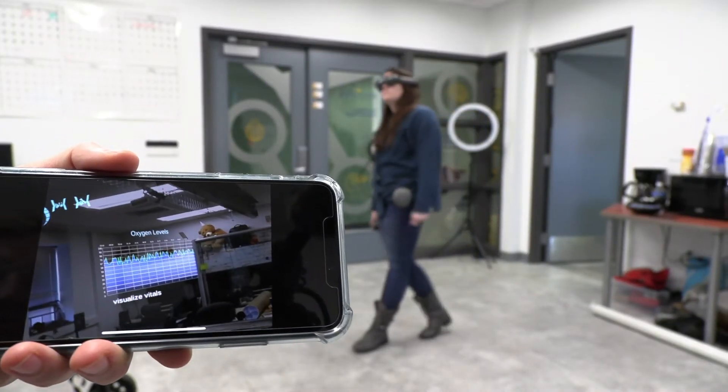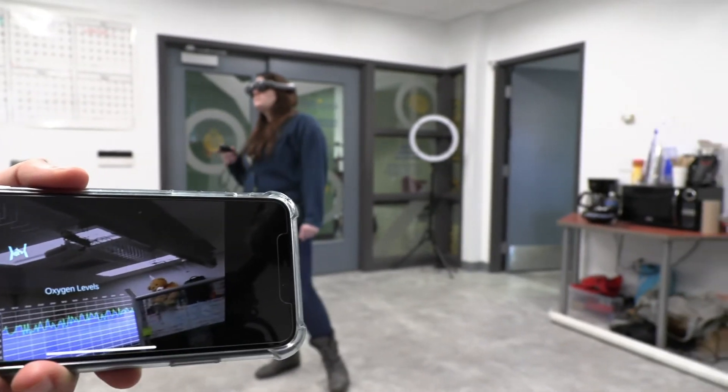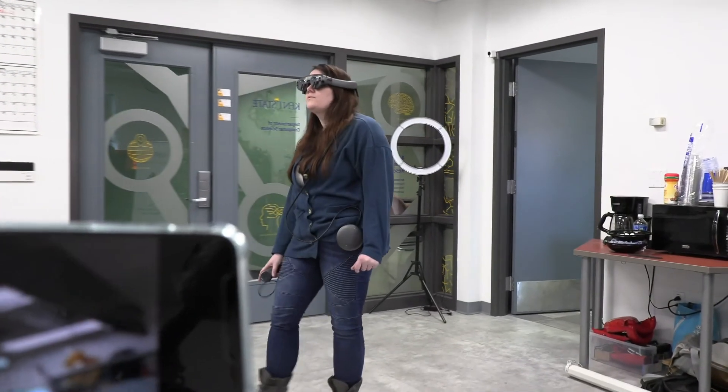As it relates to the ATR lab, we're trying to combine these technologies with our approach to telepresence robotics.